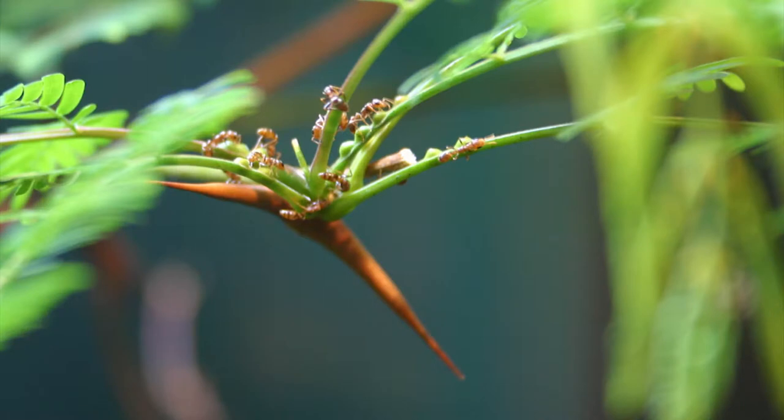Acacias also provide homes for their ant armies. Domatia — from the Latin domus meaning home — refers to small chambers built into the plant structure to house tiny arthropods. For acacias, that's mainly the inside hollow part of their spines.